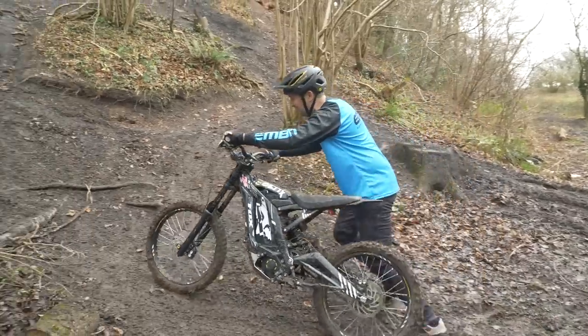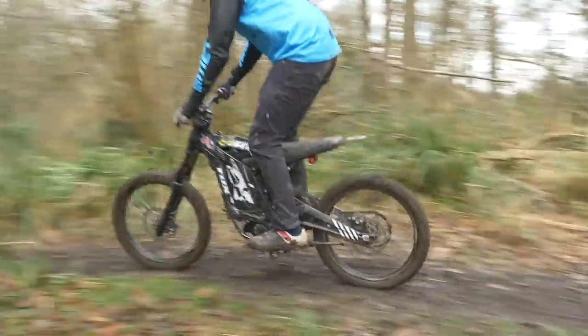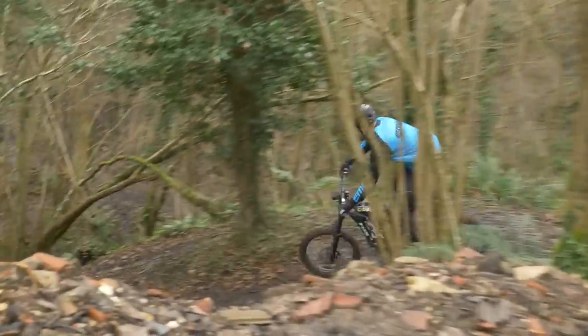I don't want to go down the electric motor route too far because we had some positive and negative feedback when Chris took the Suron out recently. Let's move on to the next bike — another alternative form of e-mountain biking.